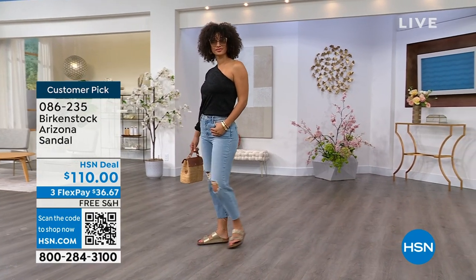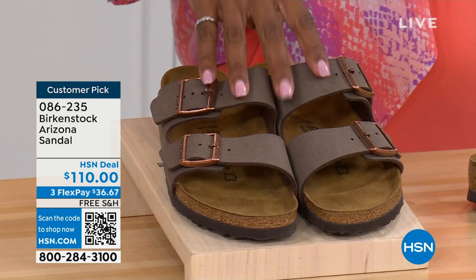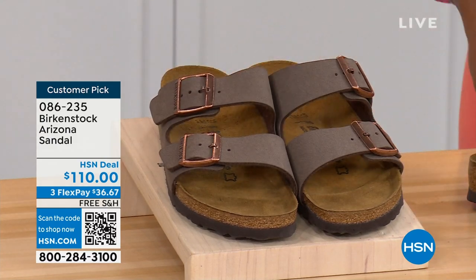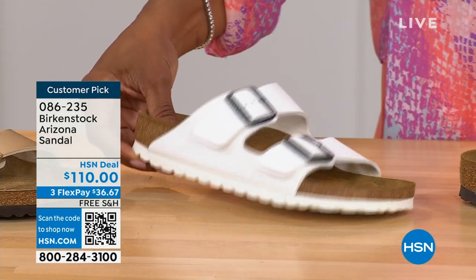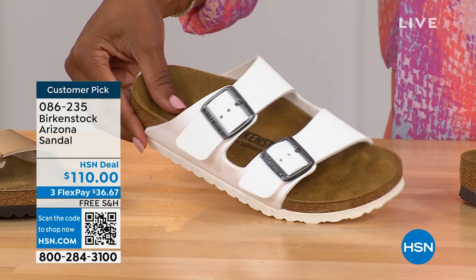We've got lots of colors — if you want to go ahead and get a new color you don't already have, now would be the time. These are called mocha. It's hard for us to keep mocha in stock because they're always so popular. This is the gold — look at how cool that is. I want you to see white with the white outsole.